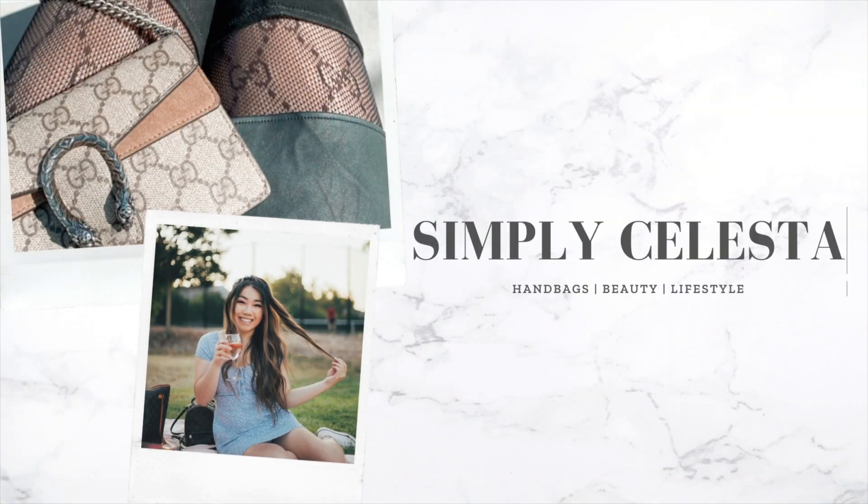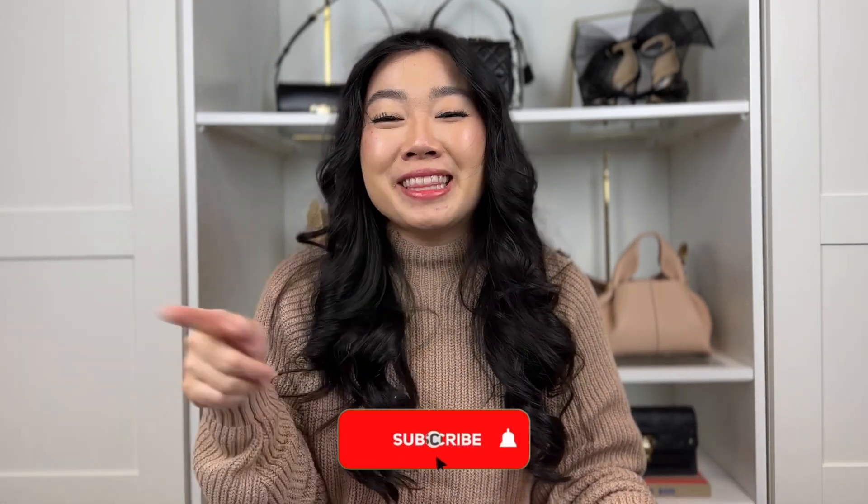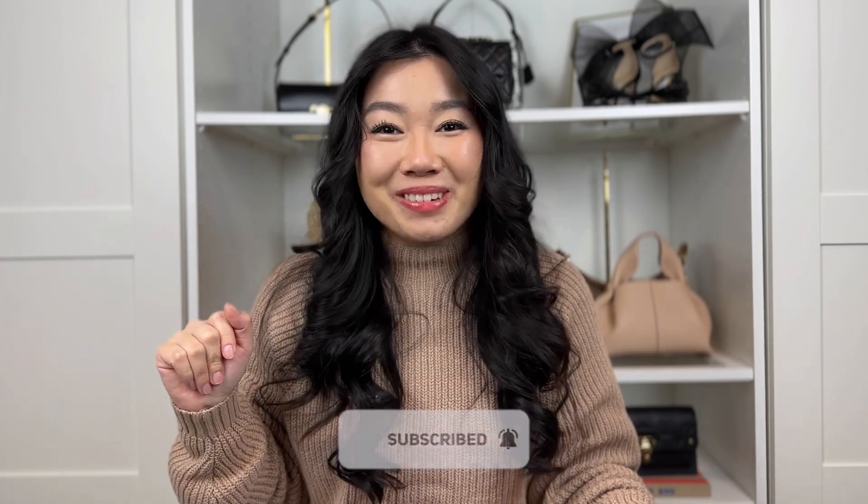I finally got my hands on a Telfar, so here's everything you're gonna need to know. Hi guys, welcome back to my channel. My name is Celeste, we talk about all things luxury shopping and handbags. If you love those things, make sure to subscribe and hit that bell notification. I do post videos every week.